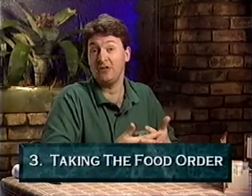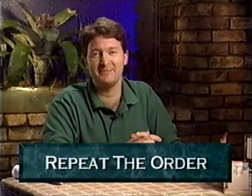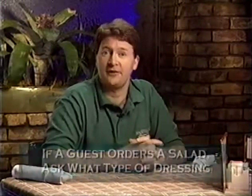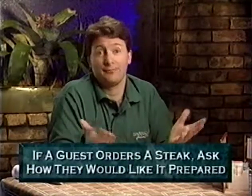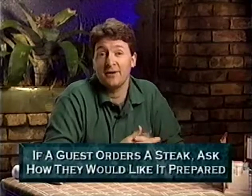Point three is taking the food order. Take ladies' orders first if possible. Take the order and repeat it back to avoid mistakes. Always mention to your guests the choice of accompaniments that come with the entrees — for example, do they have a choice of soup or salad? If a guest orders a salad, always list the dressings that we carry. If a guest orders a steak, always ask them how they would like it prepared.